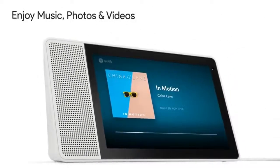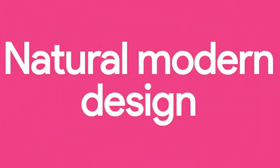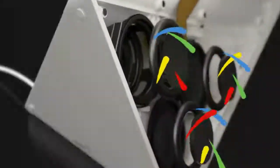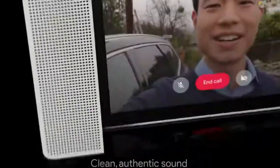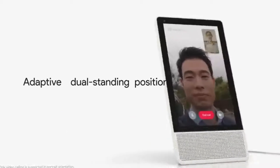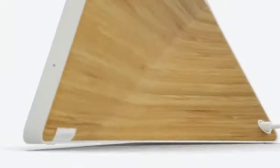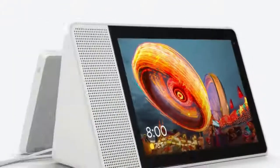Google Assistant Routines makes it even easier to stay on top of your day using your Smart Display. Just say, "Hey Google, Good Morning" to get a verbal and visual summary of the weather, traffic to work, reminders, your agenda, and then play a video news brief from your preferred news sources. You can even create and manage a shopping list on your Smart Display, and bring up your list on your phone when you're at the grocery store.